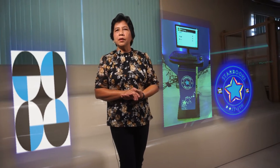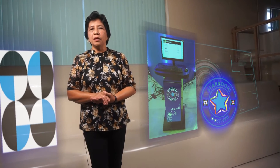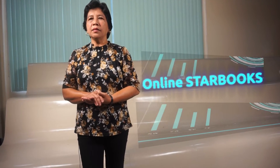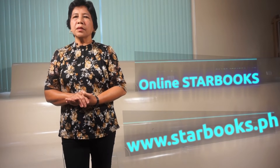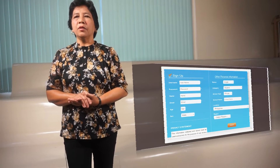Until we have face-to-face classes, the pads and kiosks will only be available to those allowed to visit the library. You can pre-arrange such visits with us. The good thing is, there is also an online STARBOOKS. STARBOOKS Online is available at www.starbooks.ph. The process of logging in is similar to the stand-alone kiosk.